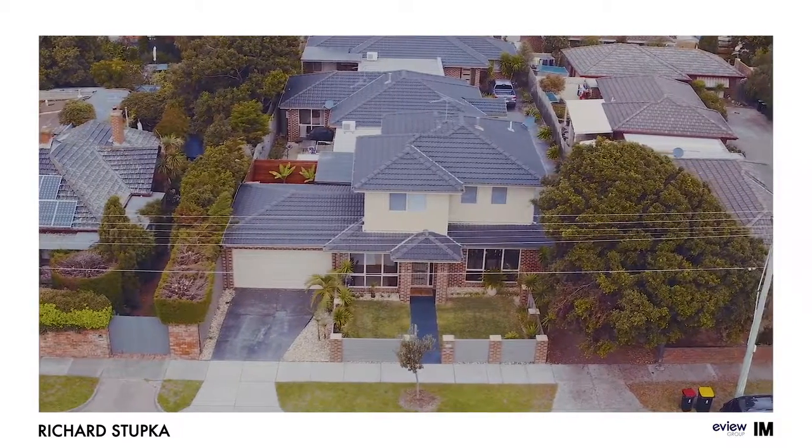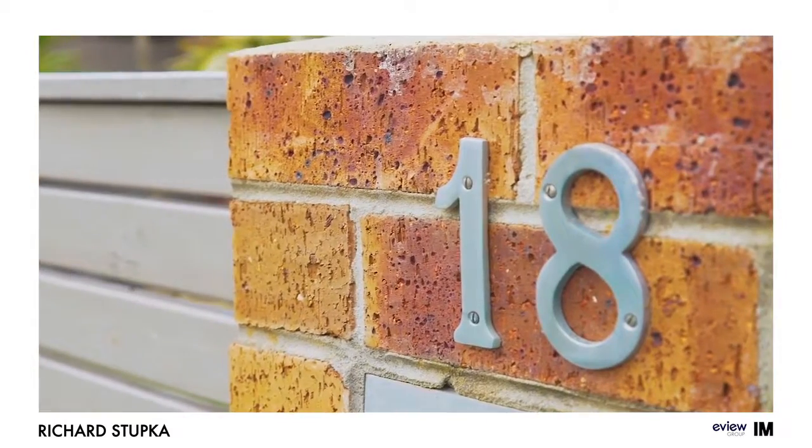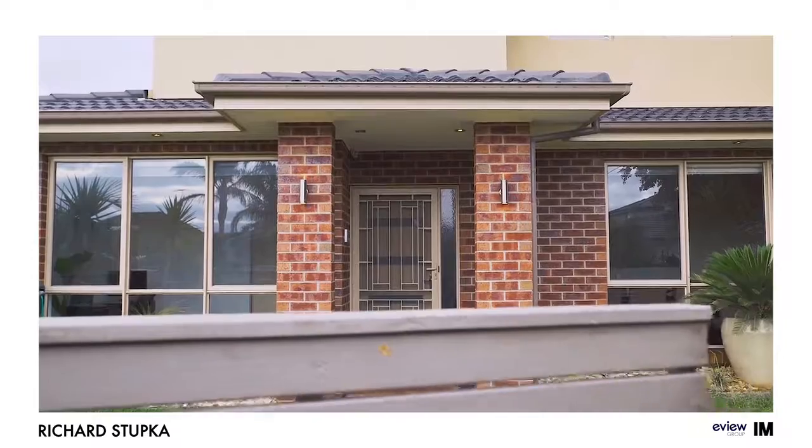This spacious townhouse boasts two separate living areas, a modern kitchen, and four bedrooms all with built-in robes, as well as the master having its own ensuite with his and her basins.